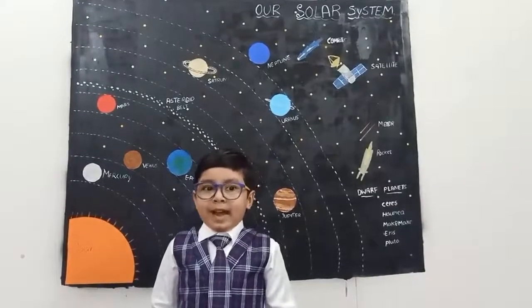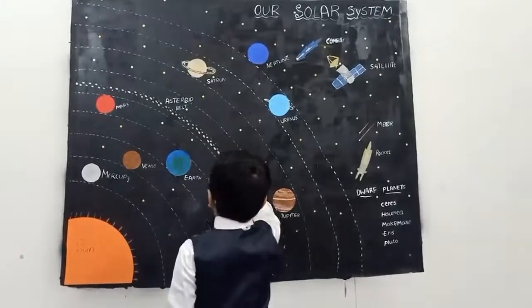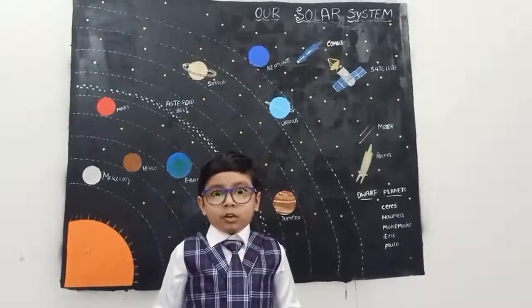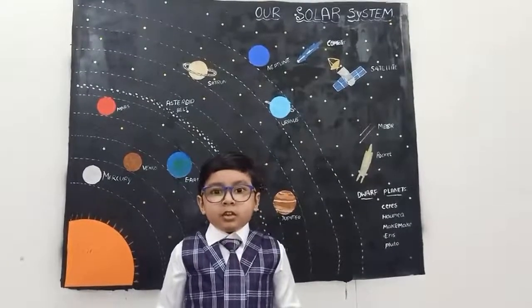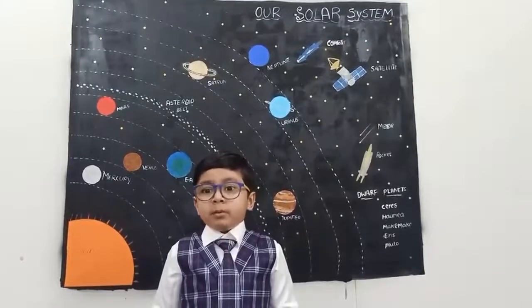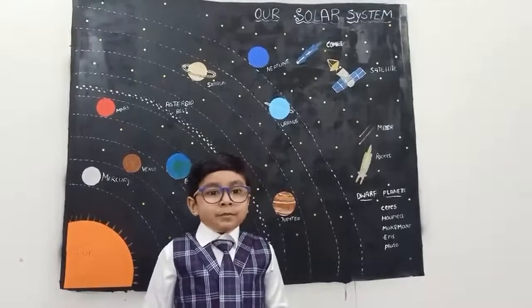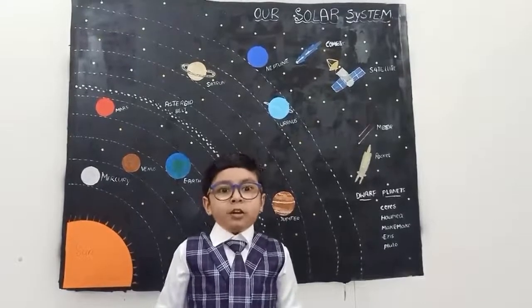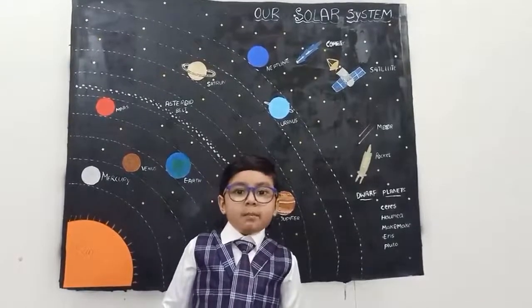And the asteroid belt. The asteroid belt is a torus-shaped region in the solar system, located roughly between the orbits of the planets Jupiter and Mars. It is made of rocks and metal.